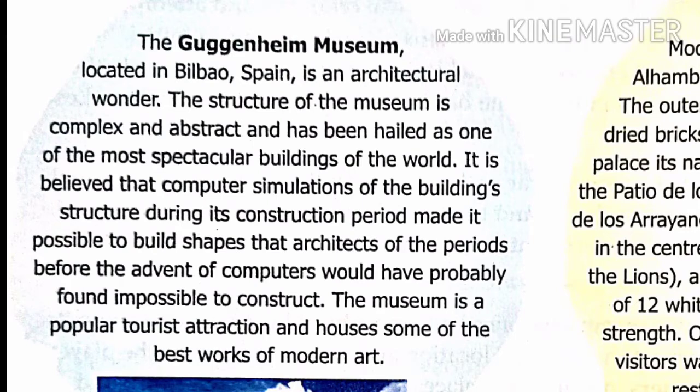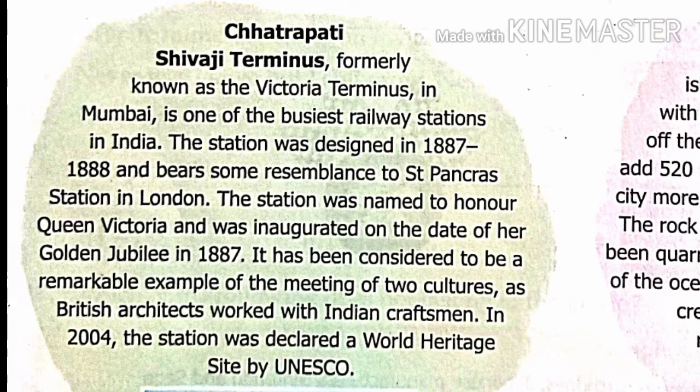Before the advent of computers, such shapes would have probably been impossible to construct. This museum is a popular tourist attraction and houses some of the best works of modern art.